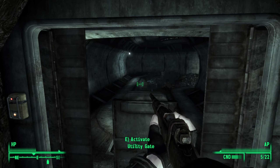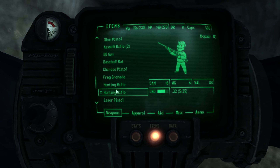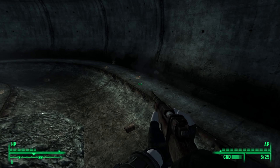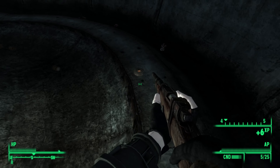Moving along, we come into a tunnel that's full of dead ghouls. Looking around, we see that there are actually frag mines on the ground. These are extremely deadly if left unchecked, but fortunately they're easy to disarm and even easier to add into our inventory. We slowly approached each mine and interacted with them before they could explode.